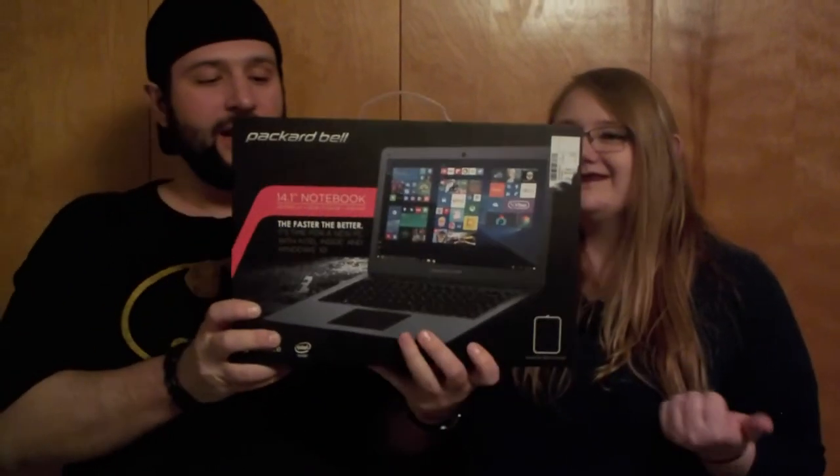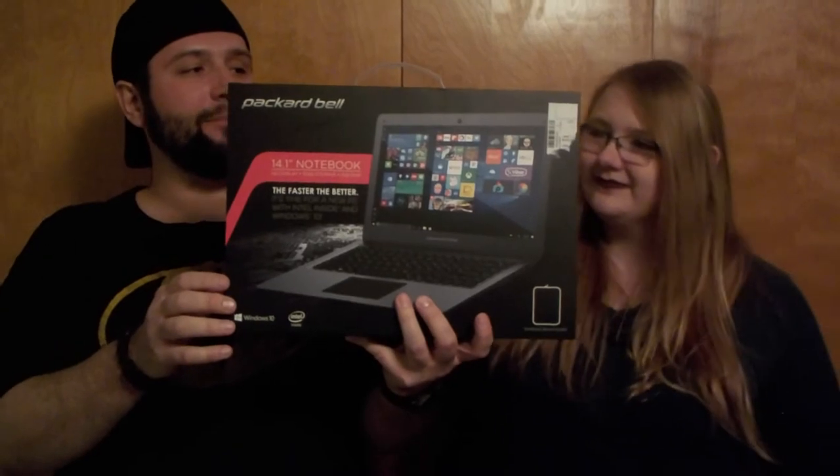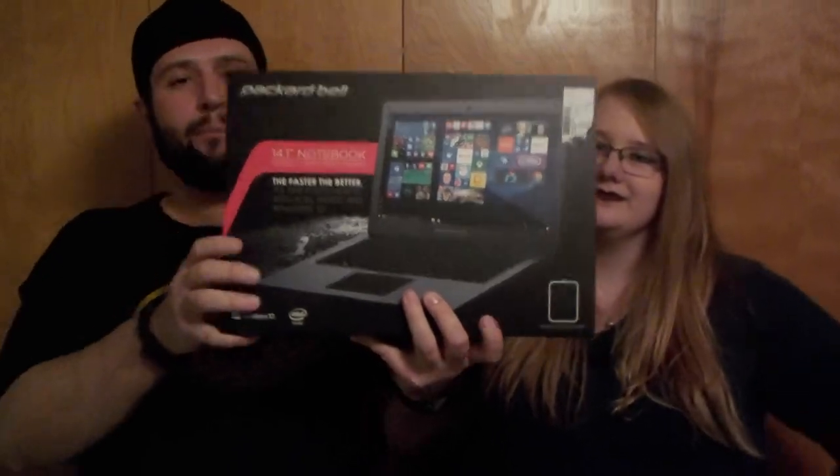Amber got me for my birthday a brand new laptop. And I don't know if you guys can see the brand — this one's called Packard Bell.